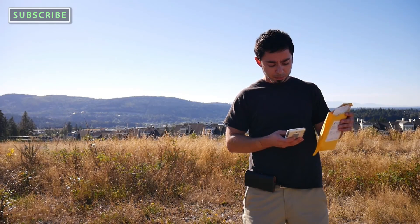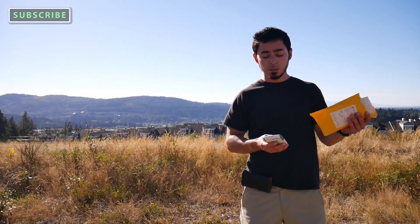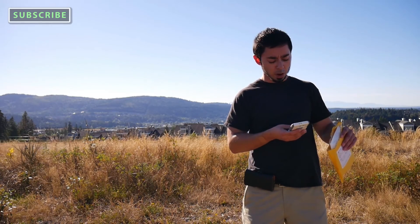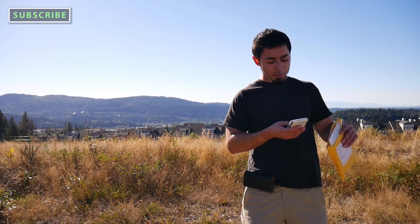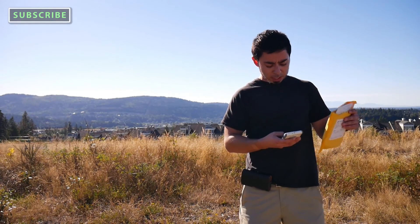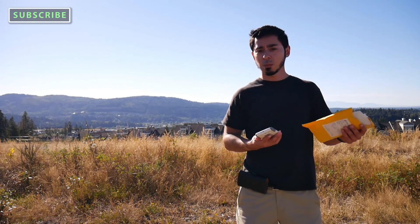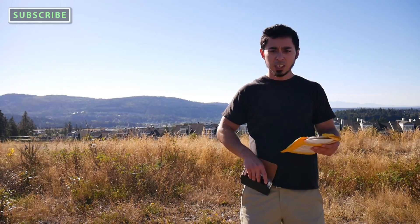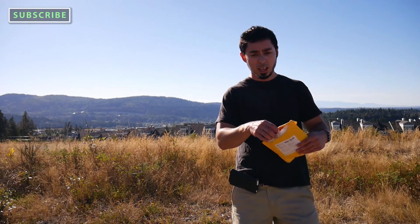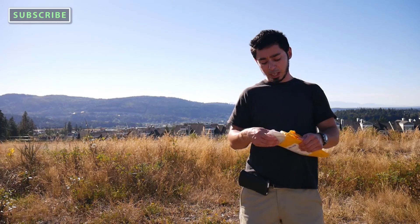I got it from First to Savvy on Amazon, and what it is is a wind cover for the Rode VideoMic Go. It's a mic windscreen muff for the VideoMic Go. This is not the official one — I only paid about ten bucks plus two dollars shipping, and it actually shipped from China. It took about three to four weeks to arrive.